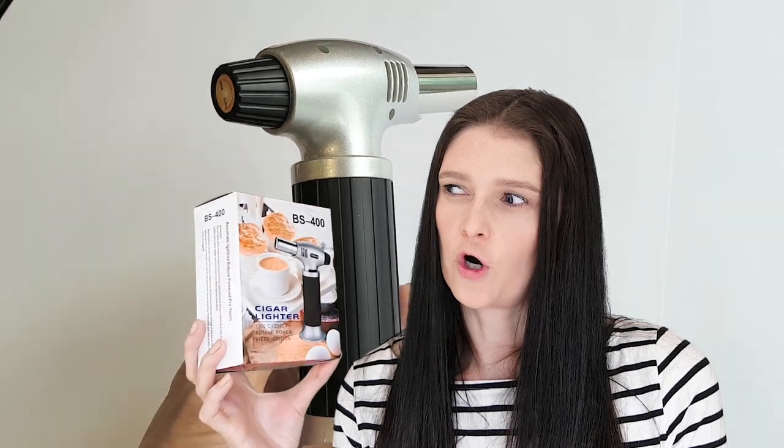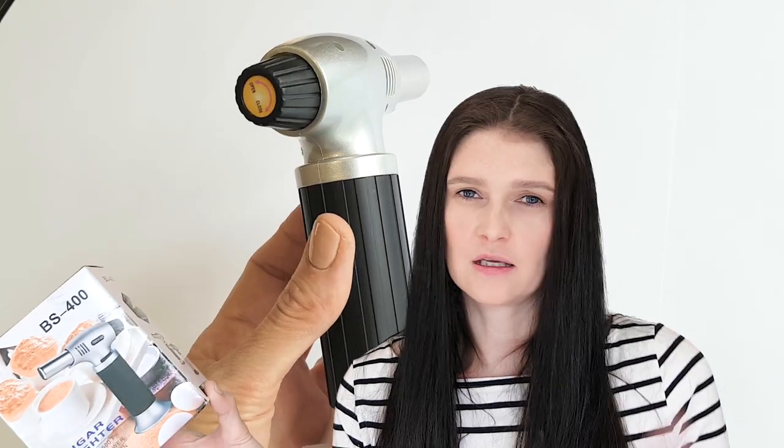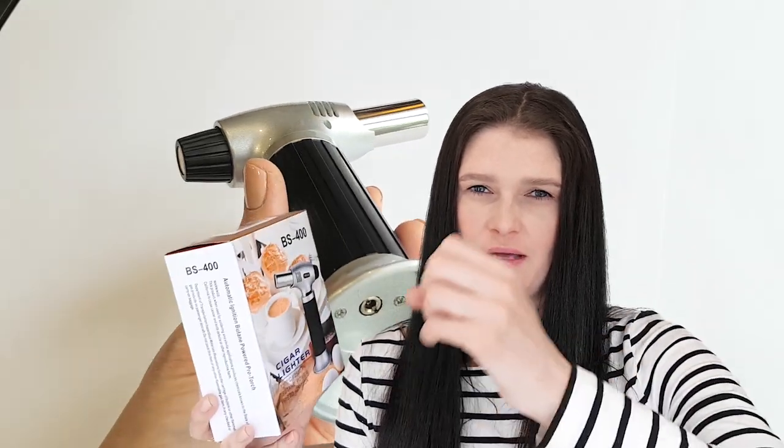It's used for acrylic pouring. People pour a bunch of paint on canvas and it creates little cells. When they put silicone in the pouring mix, then they use a torch like this to create little bubbles and cells and it creates a really nice, beautiful pattern.